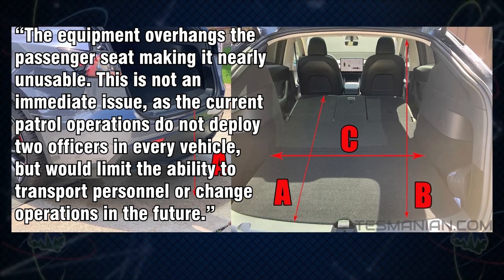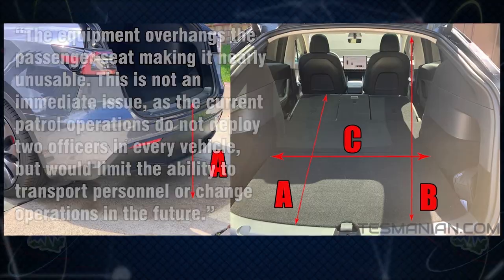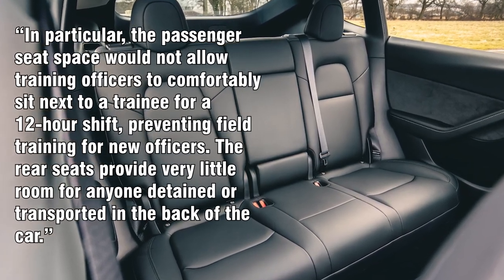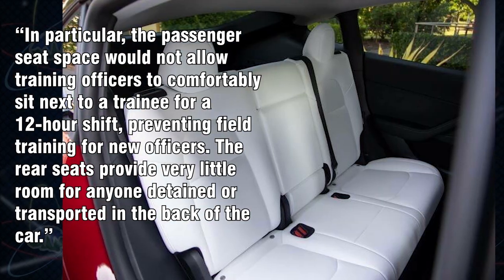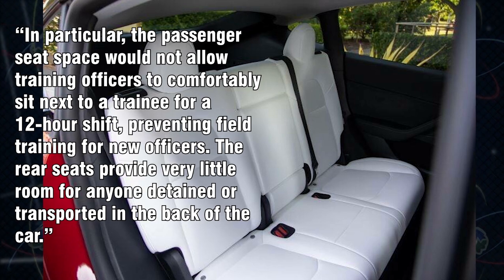The equipment overhangs the passenger seat making it nearly unusable. This is not an immediate issue as current patrol operations don't deploy two officers in every vehicle, but it would limit the ability to transport personnel in the future. In particular, the passenger seat space would not allow training officers to comfortably sit next to a trainee for a 12-hour shift, preventing field training for new officers. The rear seats also provide very little room for anyone detained or transported.